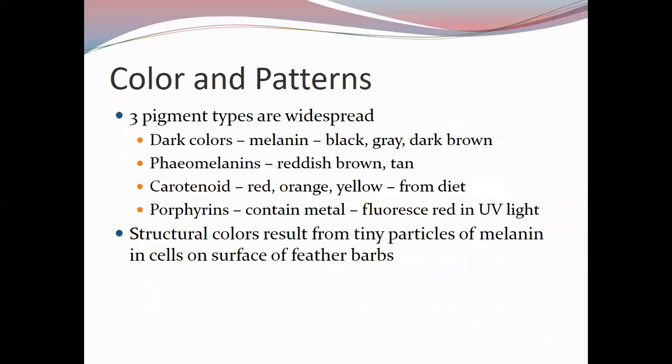Feathers are important for conveying messages about reproductive status and gender. There are three main widespread pigment types: melanins produce blacks, grays, and dark browns; pheomelanins give reddish browns and tans; and carotenoid pigments produce reds, oranges, and yellows from the bird's diet. In many species, birds judge potential mates on the intensity of red, orange, or yellow coloration, as this relates to fitness and food-finding ability.